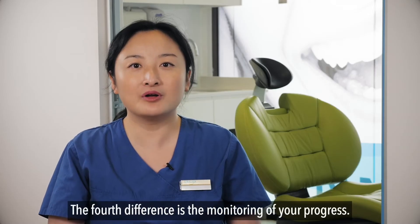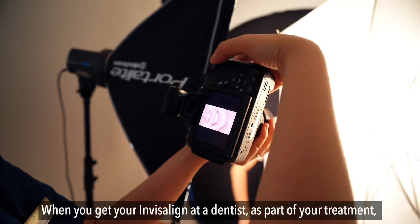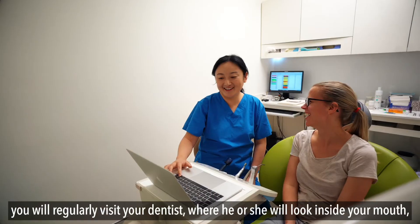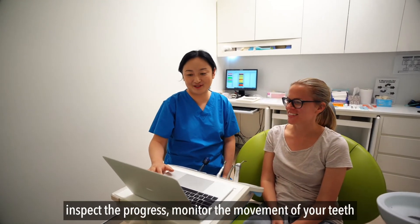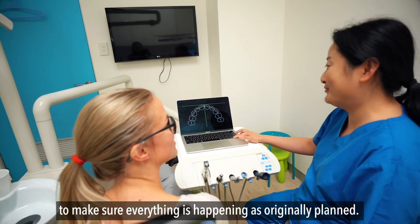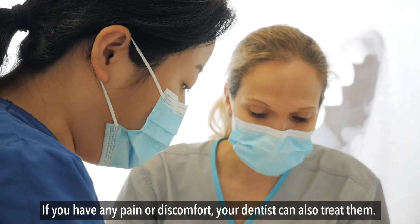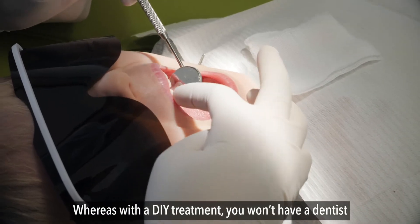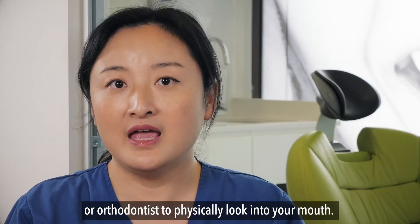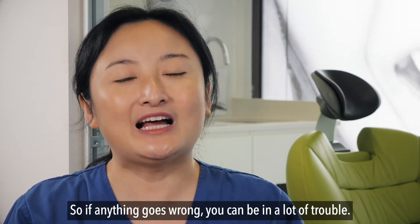The fourth difference is the monitoring of your progress. When you get your Invisalign at a dentist, as part of your treatment you will regularly visit your dentist, who will look inside your mouth, inspect the progress, and monitor the movement of your teeth to make sure everything is happening as originally planned. If you have any pain or discomfort, your dentist can also treat that. Whereas with a DIY treatment, you won't have a dentist or orthodontist to physically look into your mouth — everything is done remotely behind a screen, so if anything goes wrong, you can be in a lot of trouble.